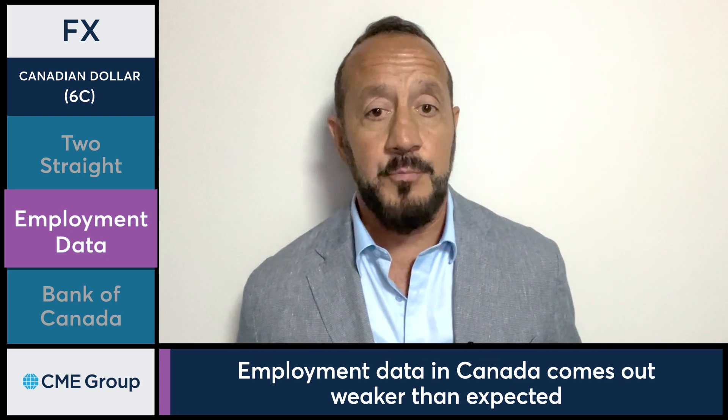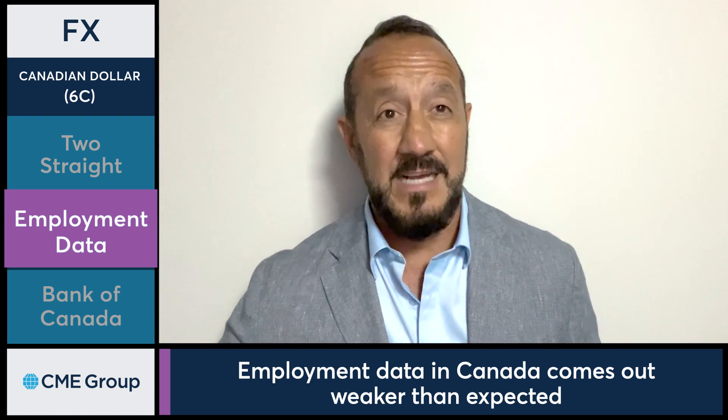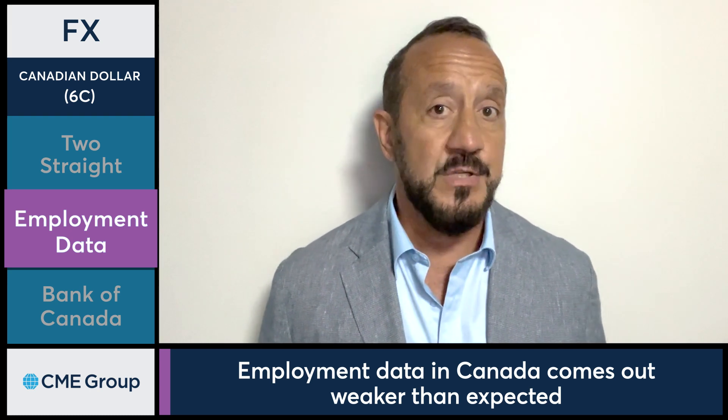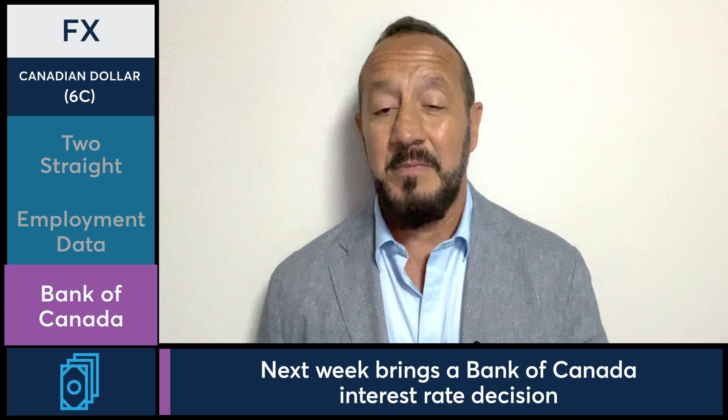The only positive data point was that hourly wages rose by 5 percent, which is higher than last month's read of 4.9 percent, but just not much of a move at all. Next week brings us a Bank of Canada interest rate decision, and most analysts are expecting them to hold their interest rate position at least until the next meeting.